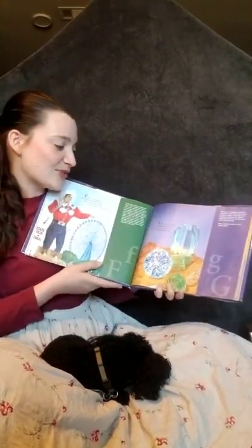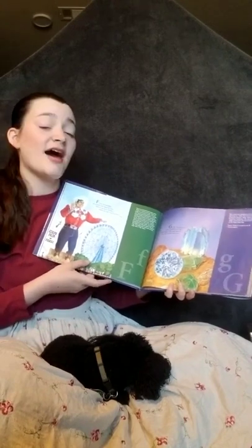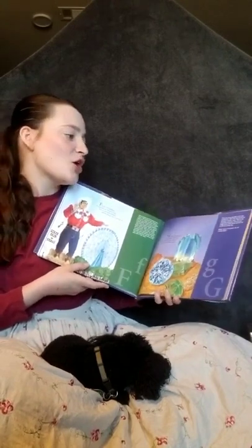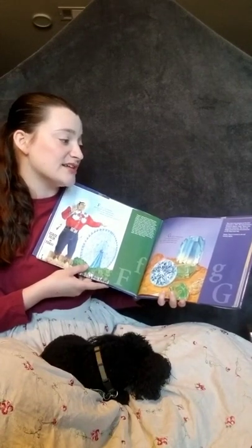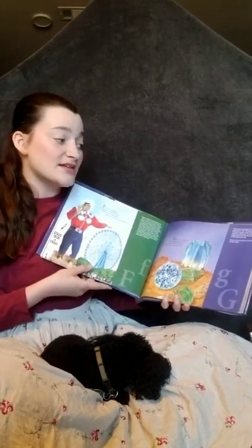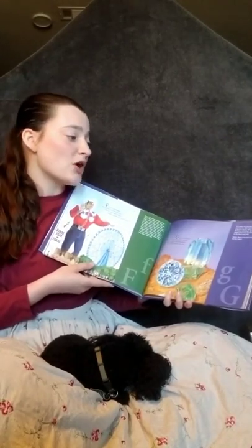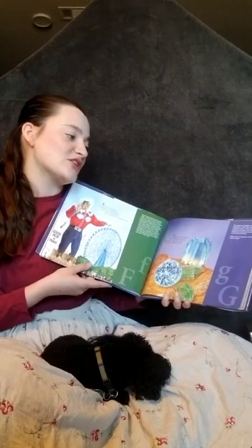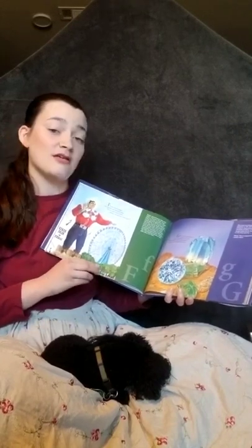G is for gemstone. How beautiful you are. Blue topaz is the state gem. The cut is called Lone Star. Blue topaz was adopted as the state gemstone in 1969. This natural mineral is found in Mason, Texas. Topaz is the November birthstone. The Lone Star design comes from the fine-pointed star on the Texas state flag. Mason, Texas is located in the Hill Country region.